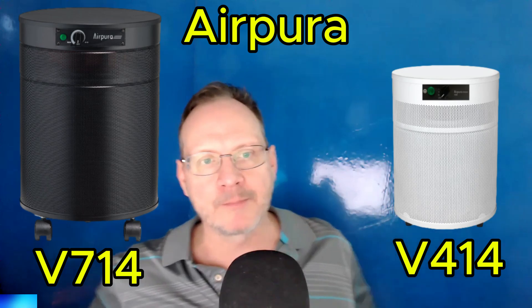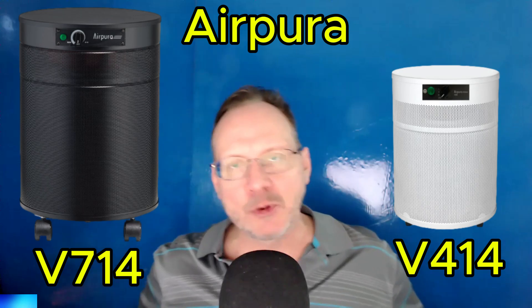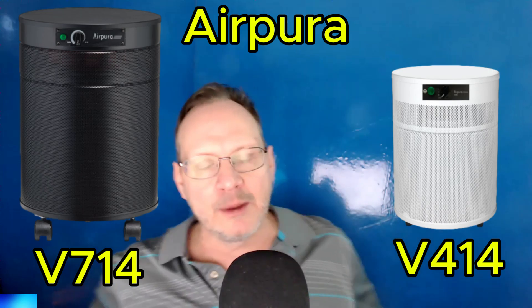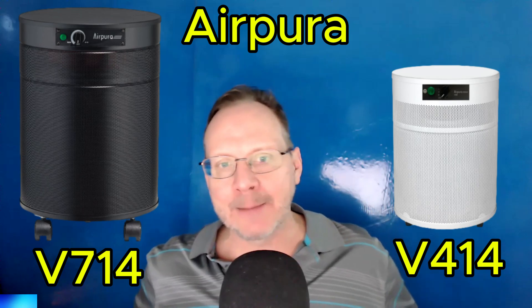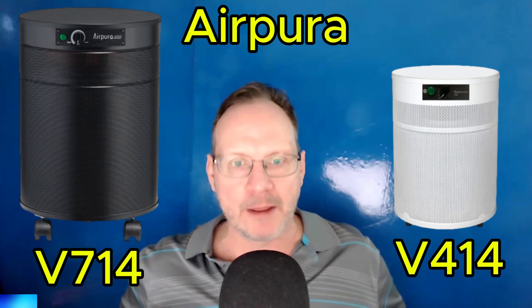These units come with super HEPA filters, which are EN1822 certified, and they will filter at 99.99% at 0.3 microns, which is better than standard HEPA.